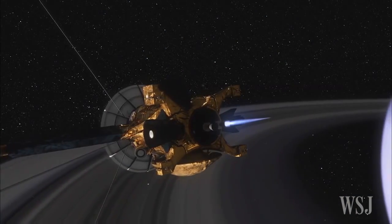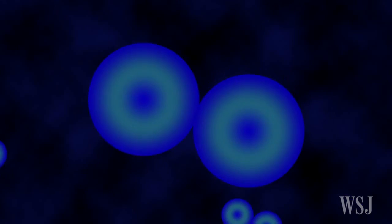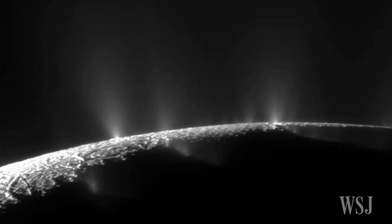Analysis of data from the Cassini spacecraft, which entered orbit around Saturn in 2004, has already showed that the plume contains salt and organic material. Evidence of hydrogen in the plume could indicate that hydrothermal activity is taking place deep inside Enceladus' ocean, the scientists say.